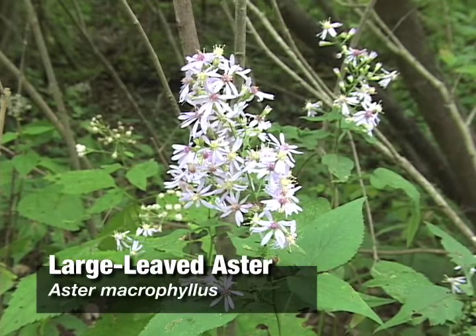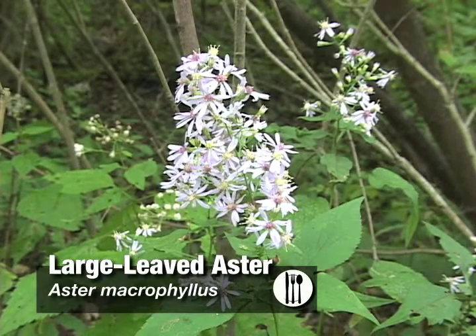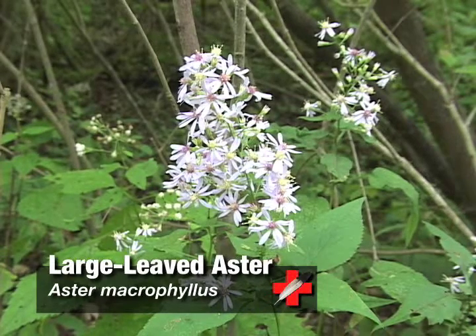Large-leaved aster, also known by its Latin name as Aster macrophyllus, is a member of the Aster family, and it also belongs to the Aster genus.